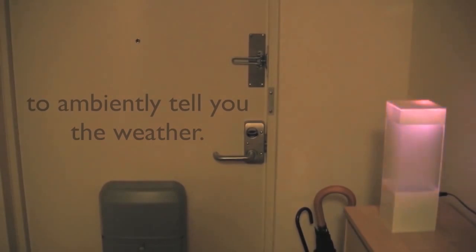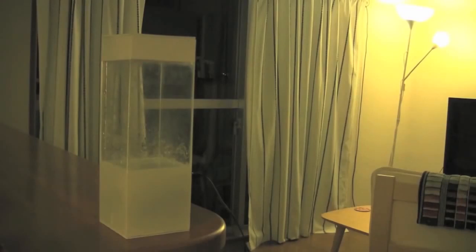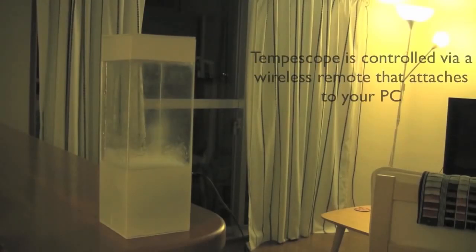This device, named Temposcope, consists of a water pump, mist diffuser, a set of colored LEDs, and an Arduino microcontroller, all placed inside a clear acrylic box. It can be synced wirelessly with a computer or mobile phone, which allows it to grab hourly weather forecast data. A simple software program takes this data and plugs it into the system's various output devices.